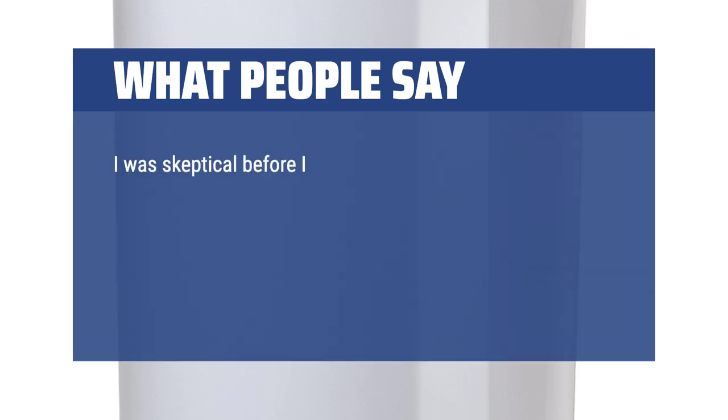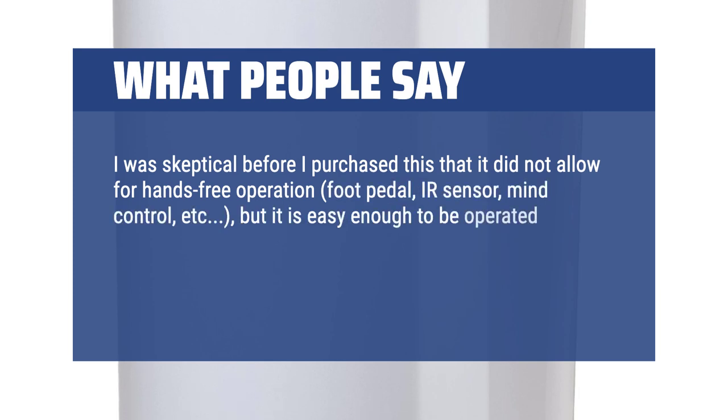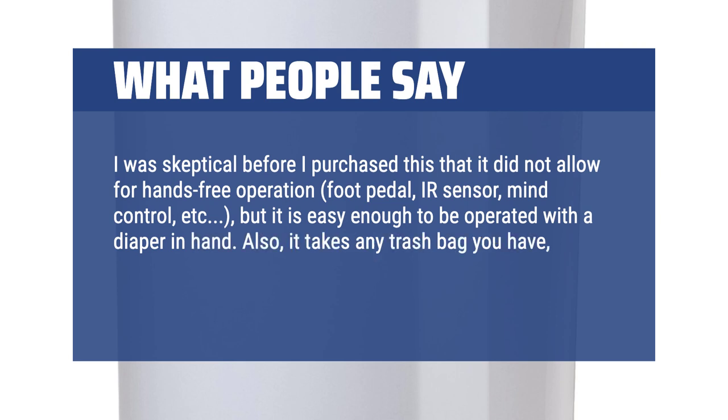I was skeptical before purchasing this that it didn't allow for hands-free operation — no foot pedal, IR sensor, or mind control — but it is easy enough to operate with a diaper in hand. Also, it takes any trash bag you have, making it one of the cheapest diaper pails in the long run.